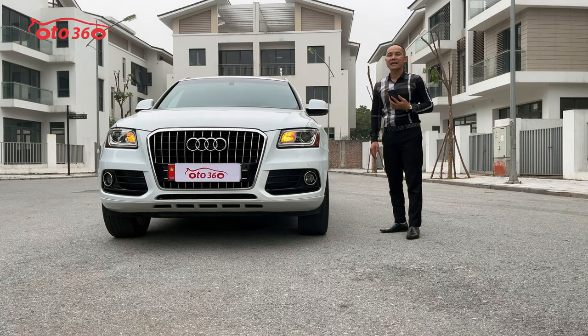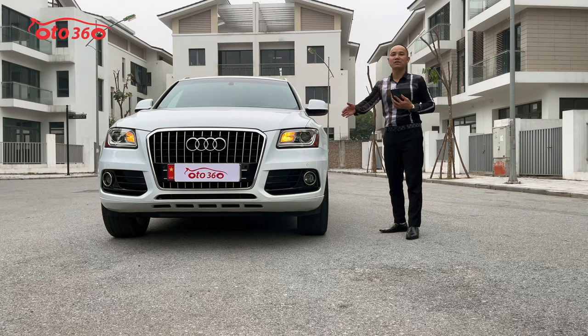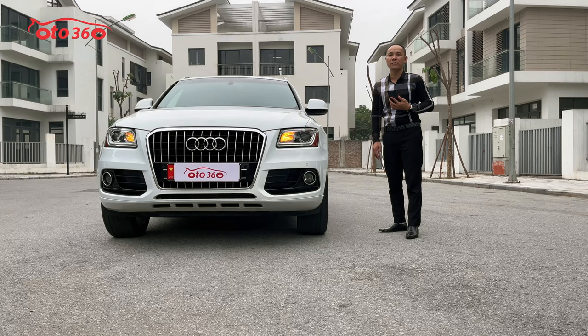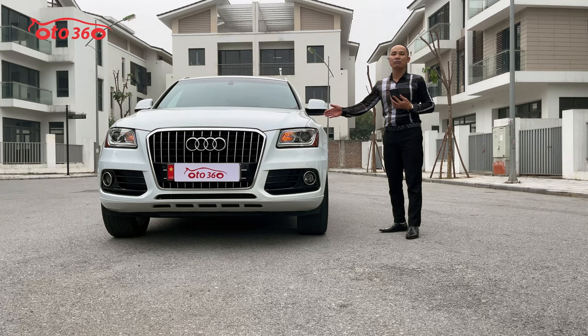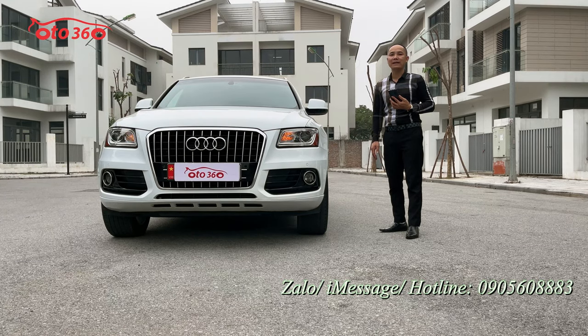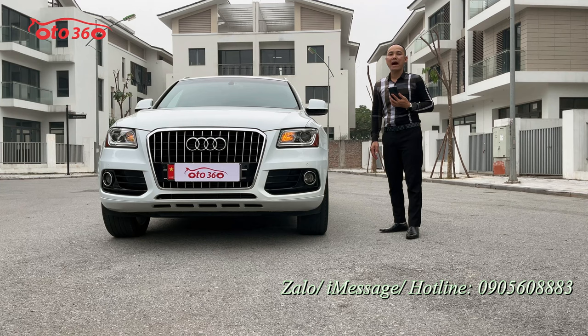Chiếc xe này chúng tôi đang bán giá 1 tỷ 099 triệu đồng. Biển đuôi 88 bán 1 tỷ 099 triệu đồng. Quý vị quan tâm đến chiếc xe Audi Q5 2015 bản xuất Mỹ này, hãy liên hệ theo số hotline của ô tô 360 ở góc dưới bên phải màn hình: 0905 608 883 để được tư vấn.